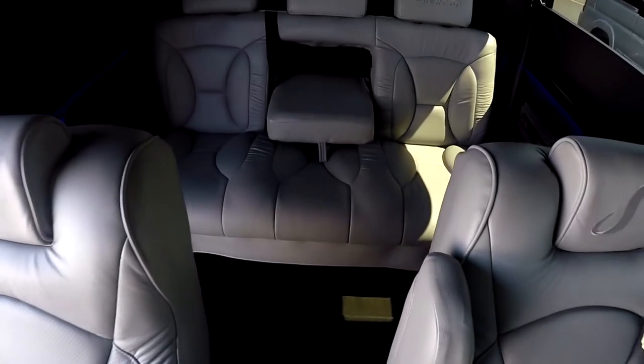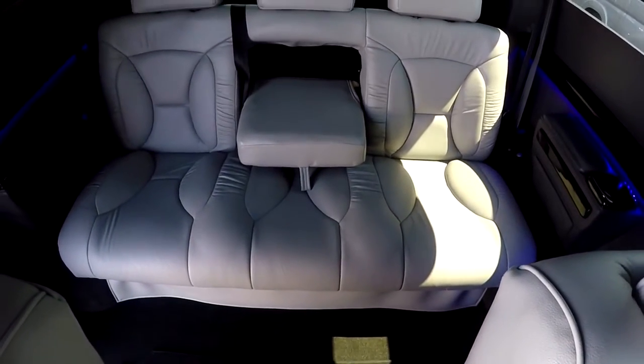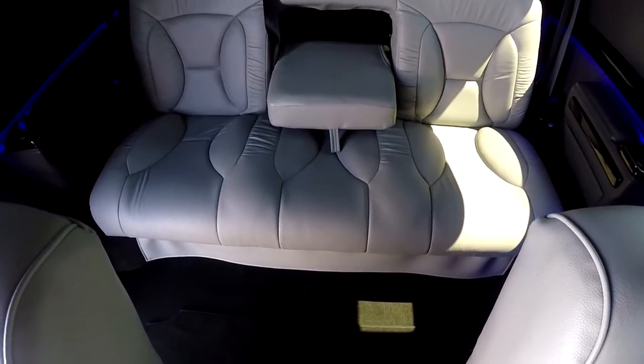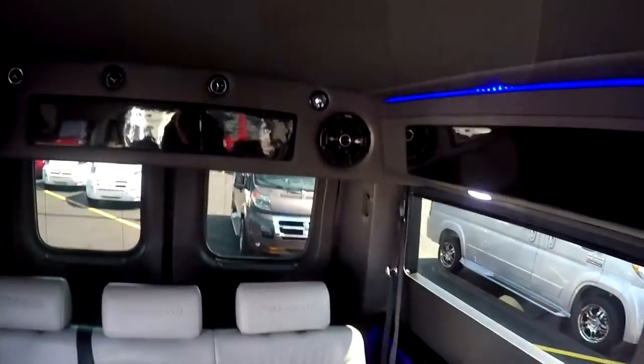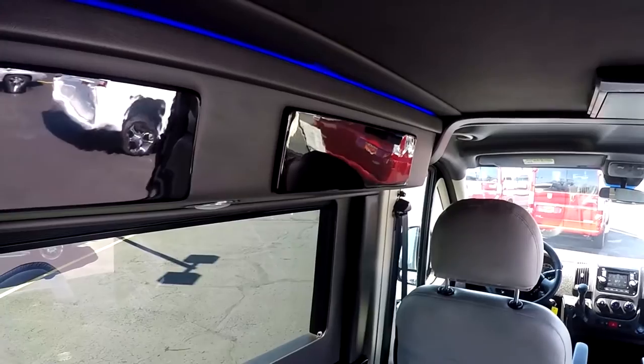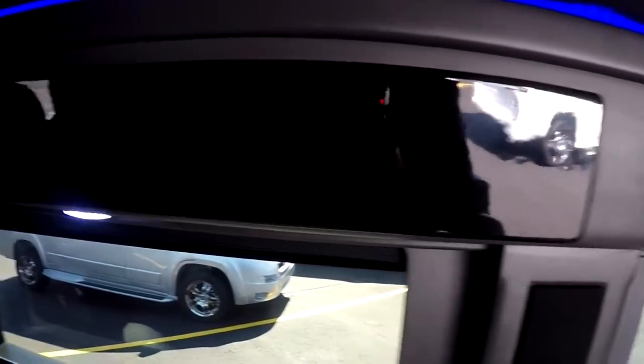The rear sofa in the back is a two-piece power sofa. It will slide forward and back and also recline completely flat. As far as storage goes, it is a low top, but it does feature overhead storage. We believe we are the only low top conversion van out there to feature overhead storage like the raised roofs do.